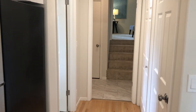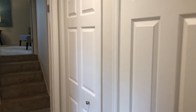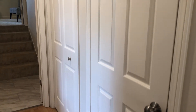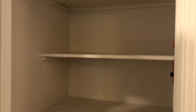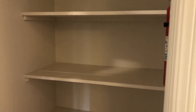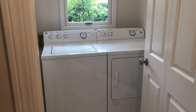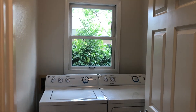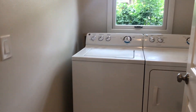Now we're going to walk down this hallway. Before we get too far down the hallway, we've got a couple of storage areas or storage closets here. This is a really deep storage closet — lots of space in here, lots of room to store pantry items or all your kitchen appliances. To our left, we have a laundry room. It's nice to have this right off the kitchen.